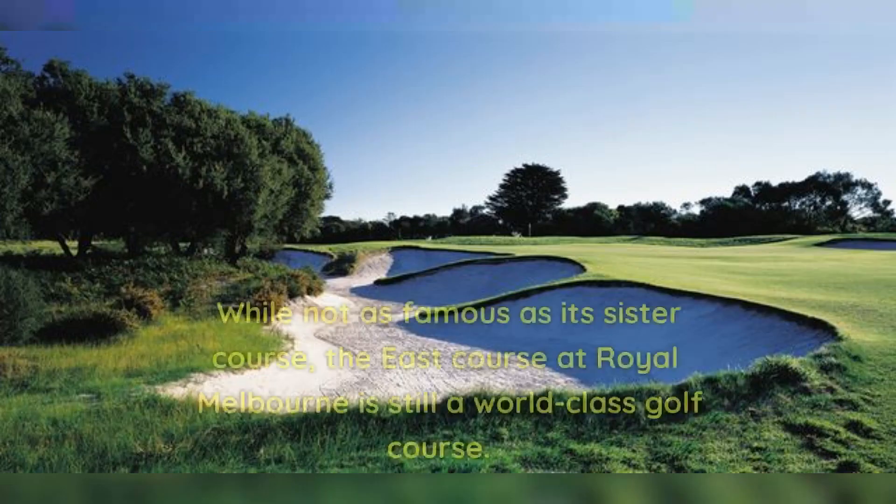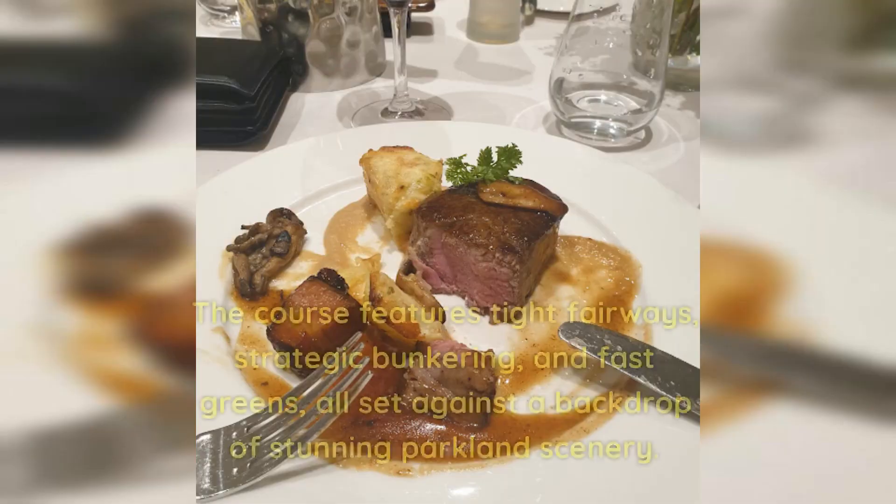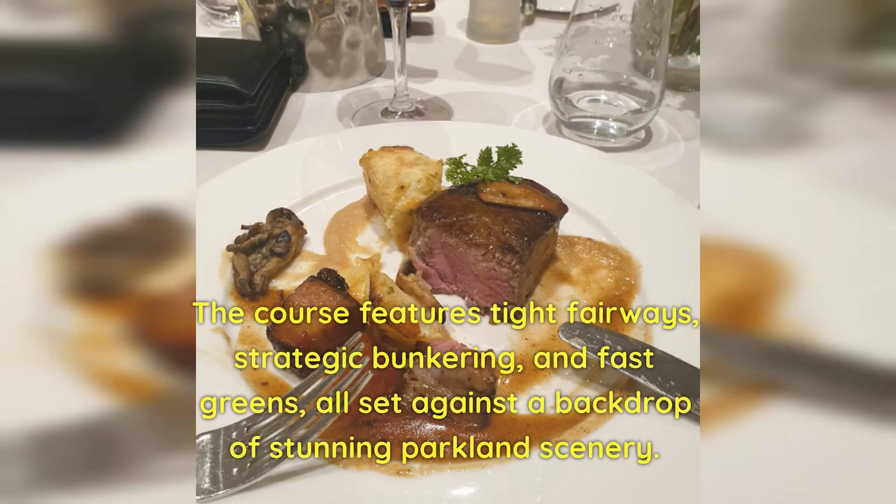Number 8: Royal Melbourne East. While not as famous as its sister course, the East Course at Royal Melbourne is still a world-class golf course. The course features tight fairways, strategic bunkering, and fast greens.